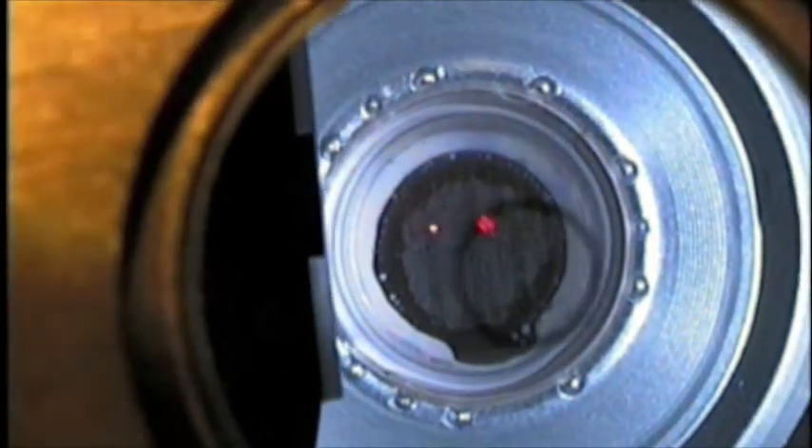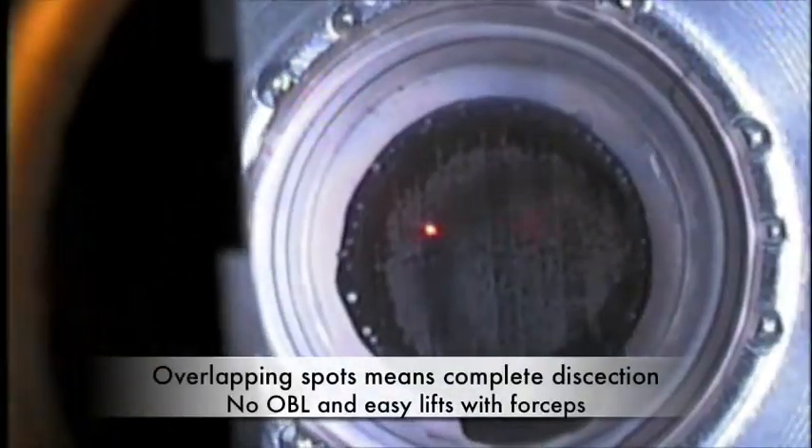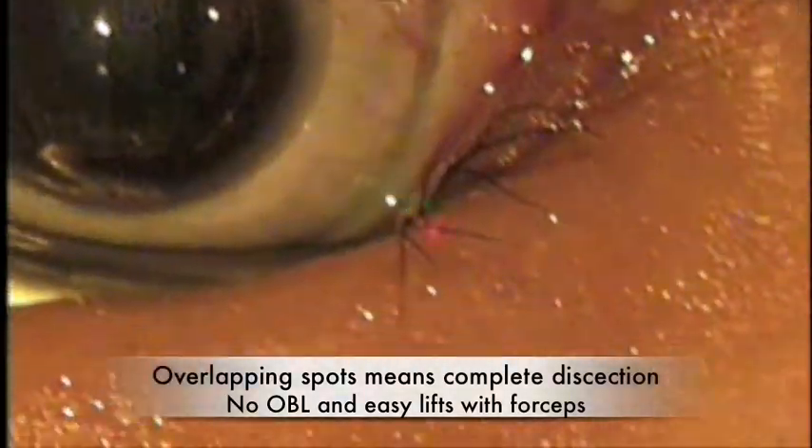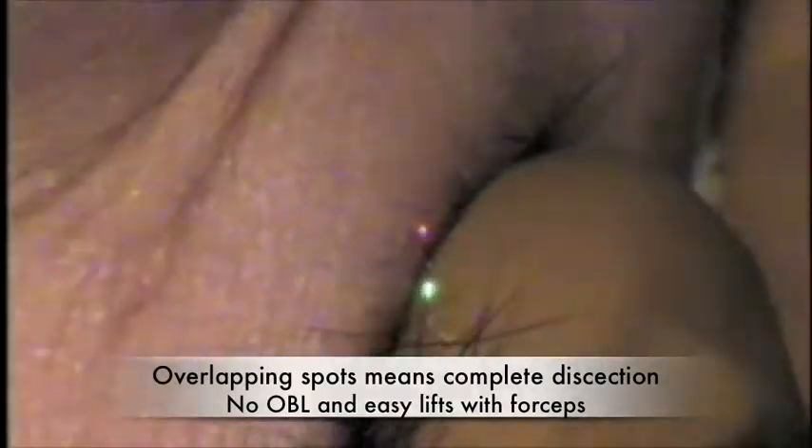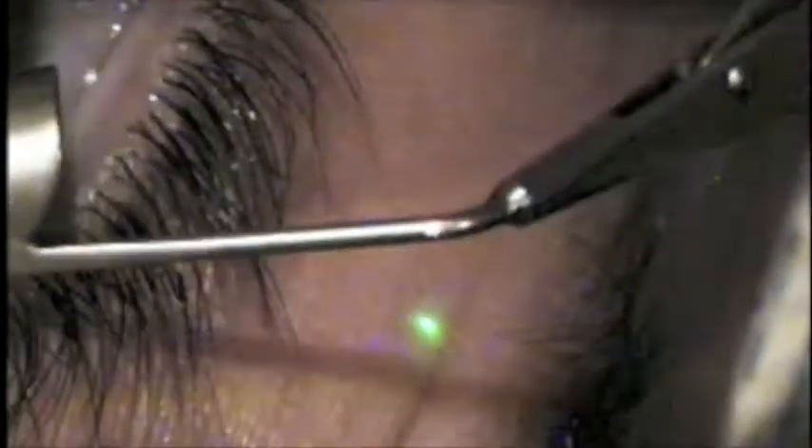The prism can be stopped at any time, and within one second you're watching what's prism. After doing thousands of eyes with this, we're quite confident in its ability to consistently create flaps for us. This device tends to be very small, and you can lift these flaps with a forcep. There's no OBL, and we have no inflammation, so our first-day visions tend to be significantly better than we saw with a higher energy IntraLase laser.